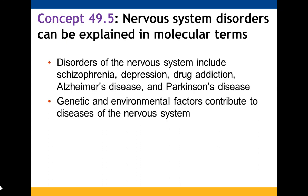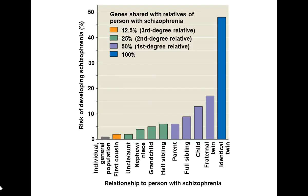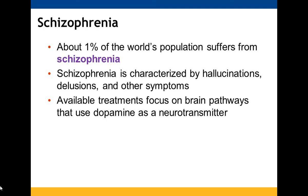Nervous system disorders involve genetic and environmental factors. Schizophrenia affects about 1% of the world and is characterized by hallucinations, delusions, and other symptoms; treatments focus on brain pathways that use the neurotransmitter dopamine.